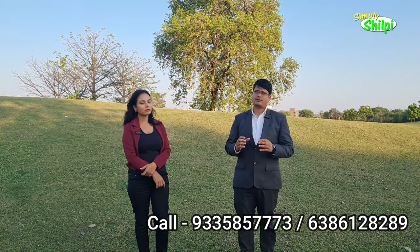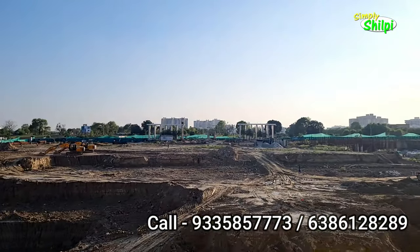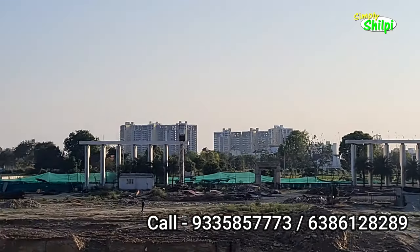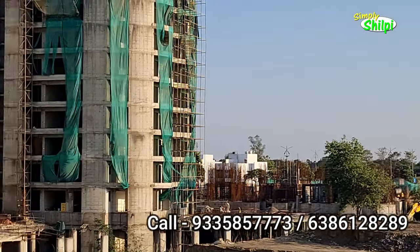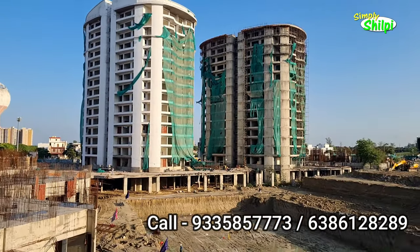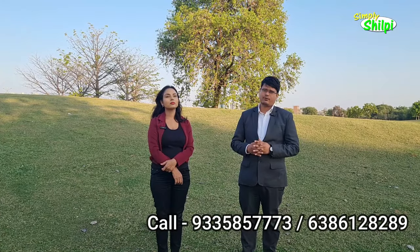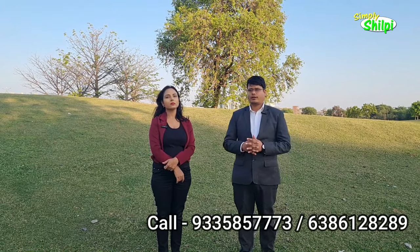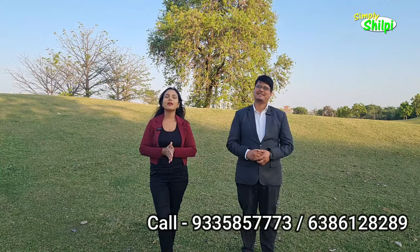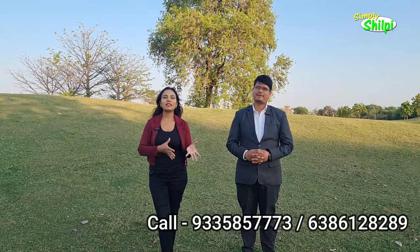The project has a wide road — 45 metre and 24 metre — with 3 roads, centre park, multi-utility gaming area, tennis court, gym, swimming pool, indoor games, outdoor games, and a commercial complex. You can see all the amenities. RCC construction, ground plus 14 floors. You can avail a loan up to 80% — SBA approved and other nationalized banks approved.